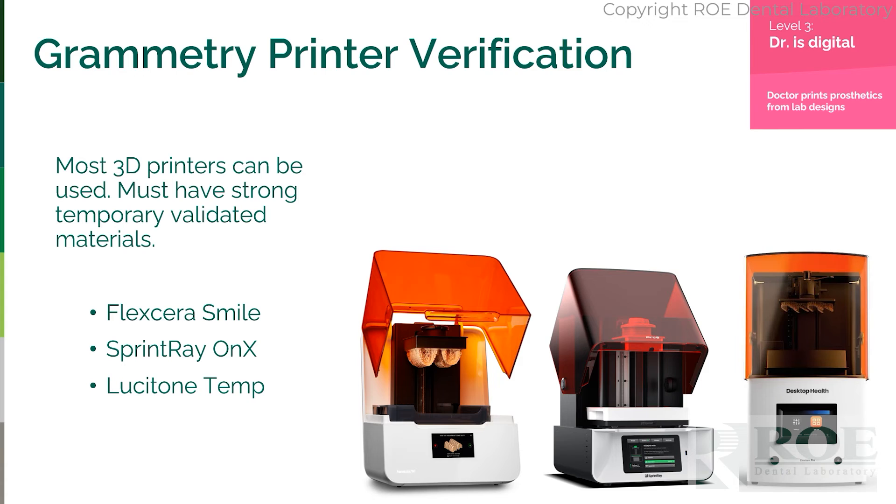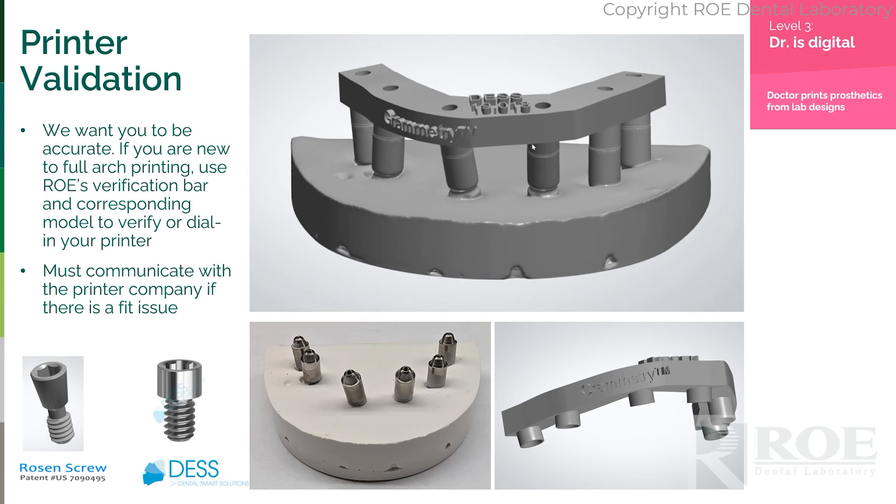Level three: you have a printer capable of printing a very strong, long-term temporary material, like Flexera, Onyx, or Lusitone Temp. There are many printers on the market, but we want to be very cautious — just because a printer has been ordered and an approved material is being printed doesn't mean you should always trust the print will be perfect.